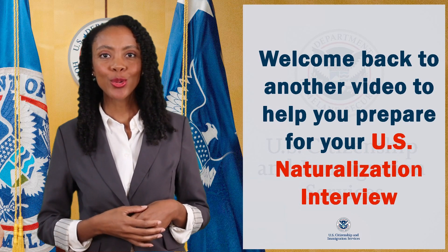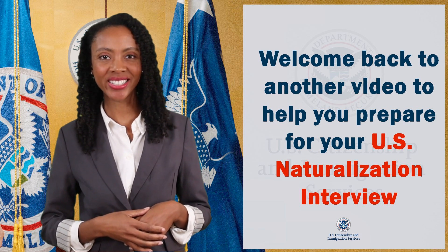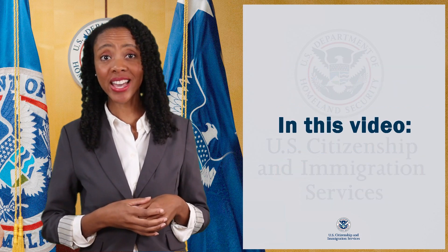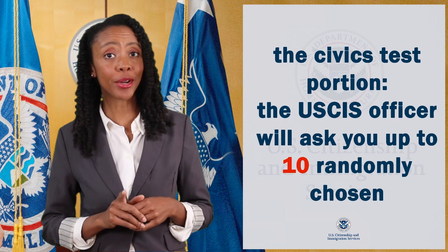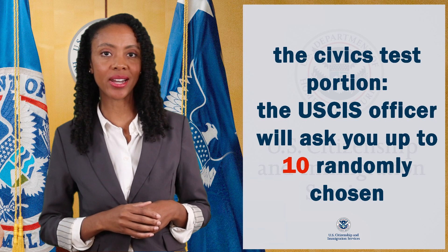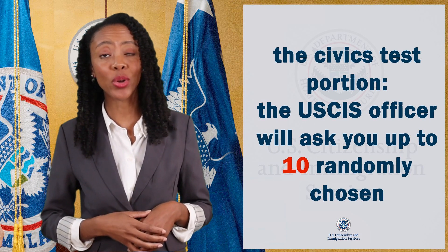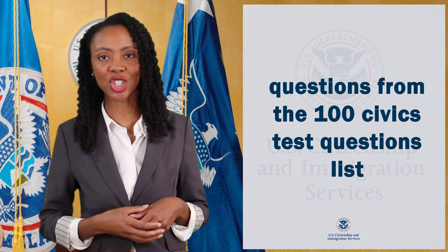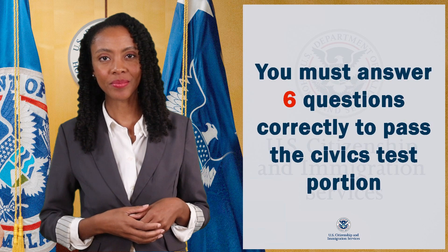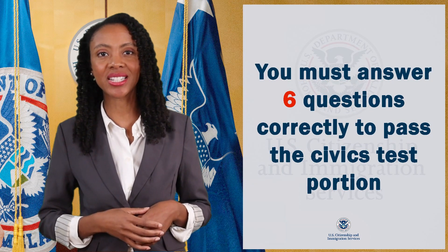Welcome back to another video to help you prepare for your U.S. naturalization interview. In this video, I will test your knowledge of the 100 civics questions. Remember, for the civics test portion, the U.S. CIS officer will ask you up to 10 randomly chosen questions from the 100 civics test questions list. You must answer six questions correctly to pass the civics test portion.